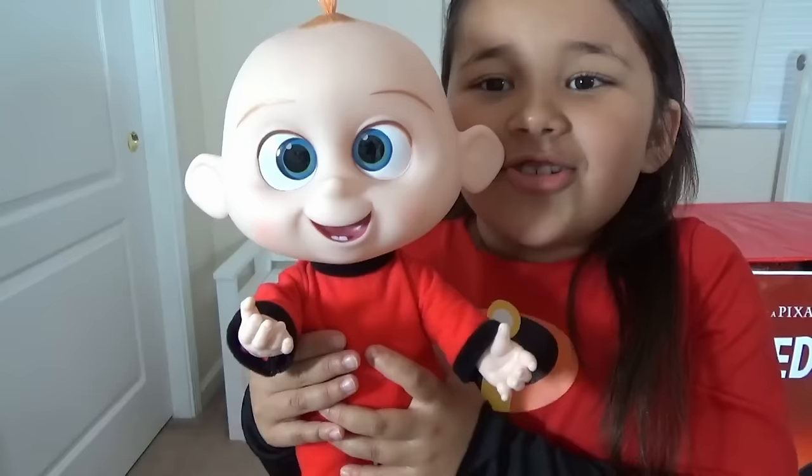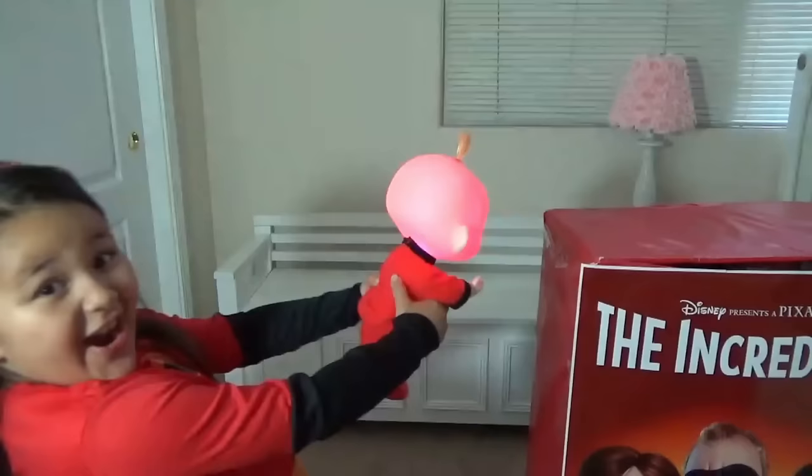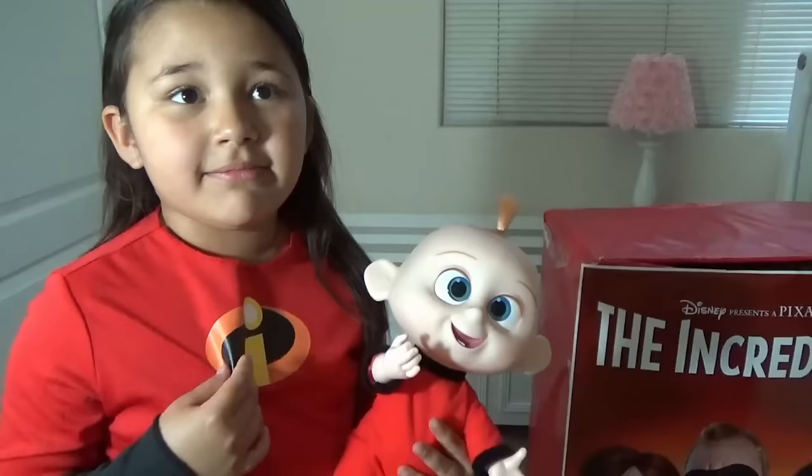Jack-Jack is posable, and he has a button on his belly! Is he shooting lasers? He's shooting lasers! Jack-Jack's snapping! I see it's cookies! Jack-Jack, stop! He's not snapping! Jack-Jack! Finally! That was something!